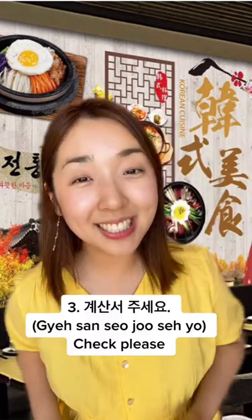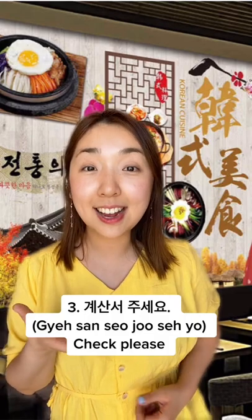Number three is: please give us the check. You would say 계산서 주세요.